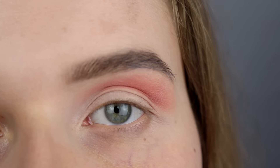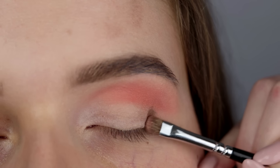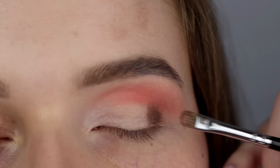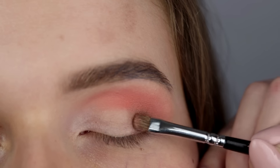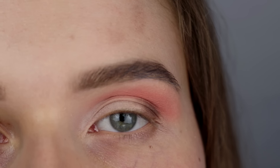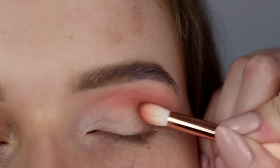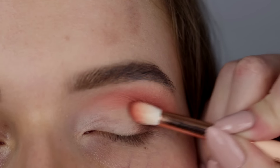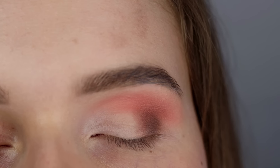Teraz przejdziemy do brązu z tej samej palety — jest to Charmed I'm Sure. Nakładam go dokładnie w zewnętrznym kąciku ruchomej powieki małym pędzelkiem 237 Zoiwy, a resztką na pędzlu rozcieram granice. Następnie biorę brąz Summer Gem z tej samej palety i zacierając granice, ocieplam ten brąz. Spokojnie nakładam cień tak wysoko, na ile pozwala mi linia załamania, którą wyznaczyłyśmy wcześniej.